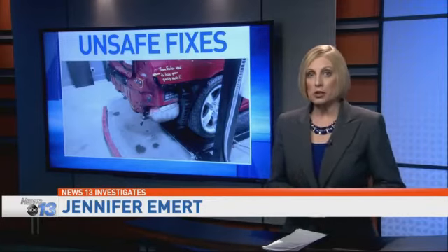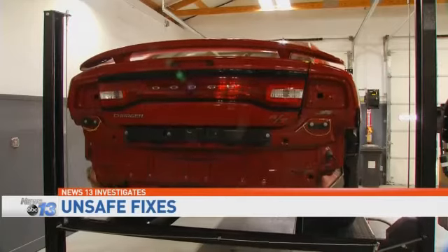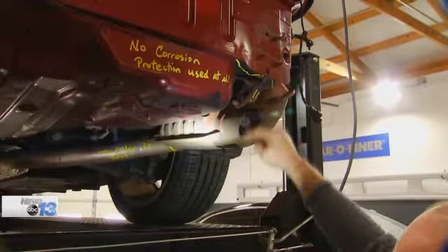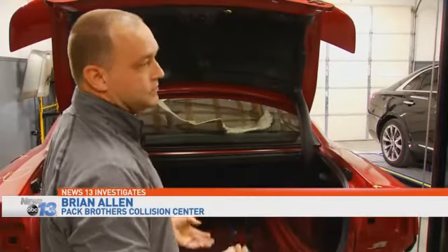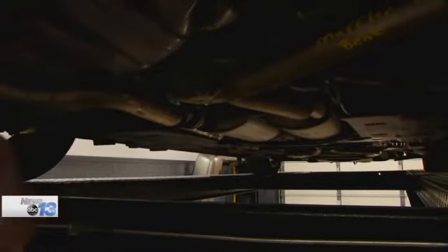Being an informed consumer and knowing what to look for is your best defense. I get emotional about this. The marks on this car are a risk to every driver. This muffler is actually shoved back and touching the plastic splash shield — that's a fire hazard. And as a father, that infuriates me. As an expert witness in mechanics, Ryan Allen understands the danger better than most.